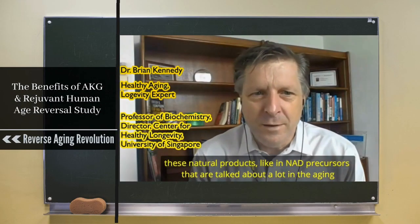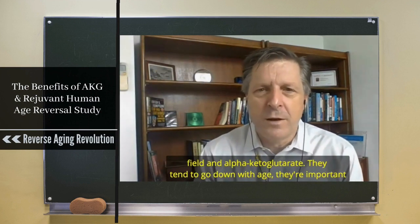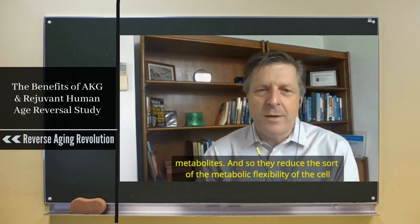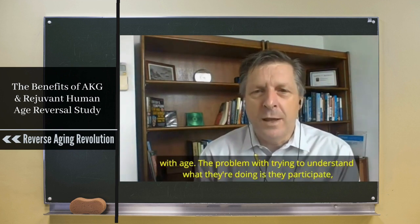These natural products like NAD precursors that are talked about a lot in the aging field, and alpha-ketoglutarate, they tend to go down with age. They're important metabolites and so they reduce the metabolic flexibility of the cell with age.